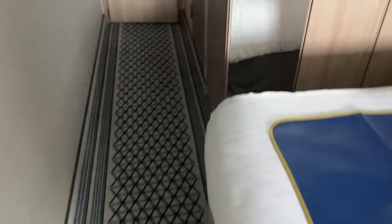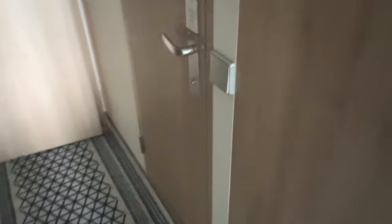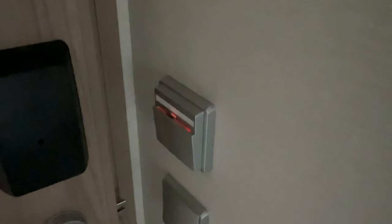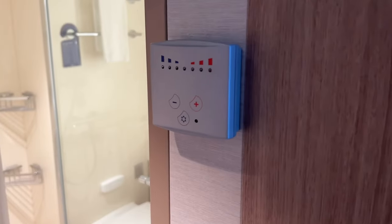Going round here, what we'll do is have a quick look in the bathroom. You need the cruise card to activate all the lights and the electrics and everything else, so I'll just grab that now, put that in, and then we'll show you the bathroom.